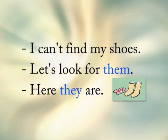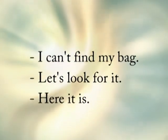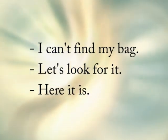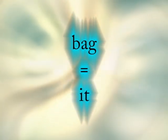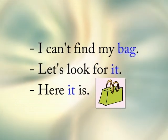Let's look at a second example together. I can't find my bag. How many bags are we talking about? We're talking about one bag. And so we should say — what do you think we should say? If we're talking about one bag, we can say: Let's look for it. So let's try that again. I can't find my bag. Let's look for it. Here it is.